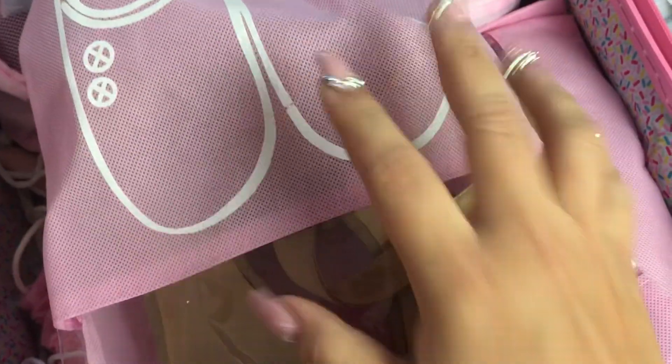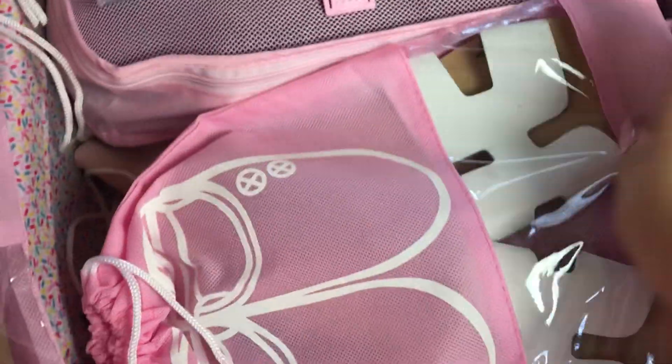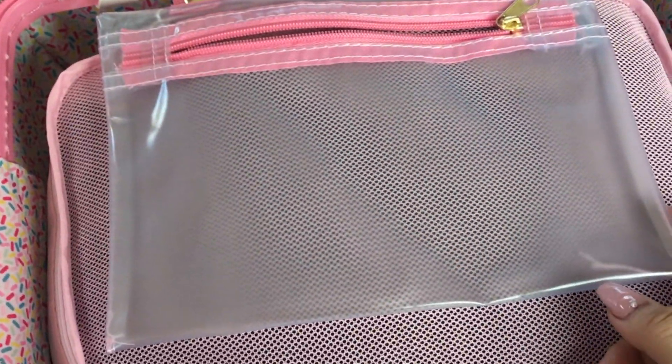On the right-hand side I keep my shoes. What I love about these shoe bags is that there's a little window so you can see what's inside — so cute! I'm bringing two pairs of flip-flops: one pair is a little dressy and the other is more casual. Then I have my wedges, and I'll be wearing my tennis shoes on the airplane.